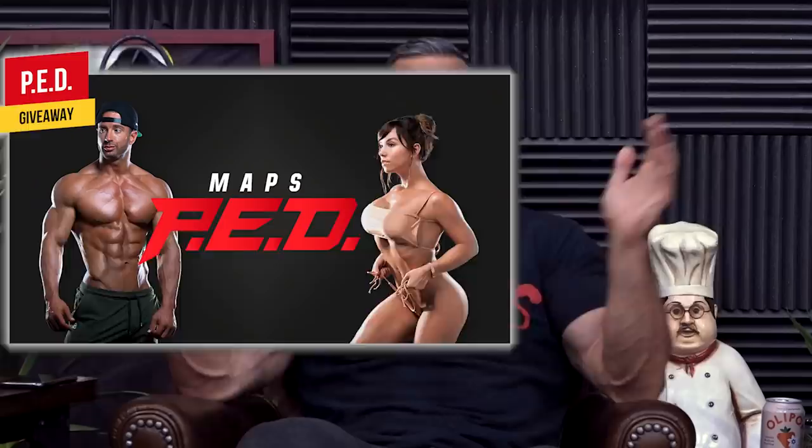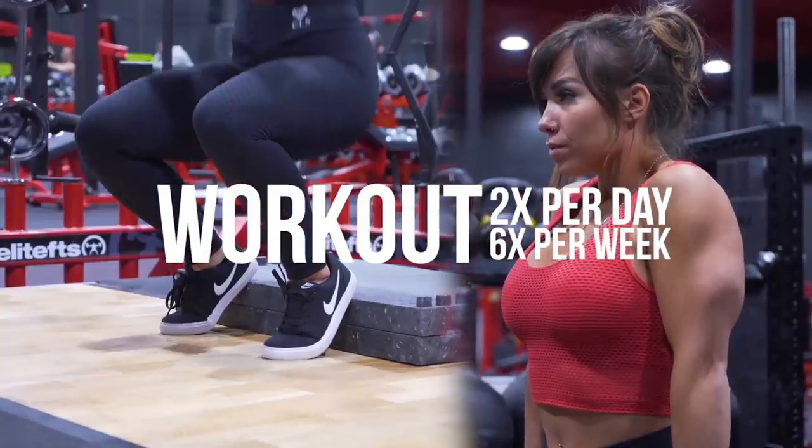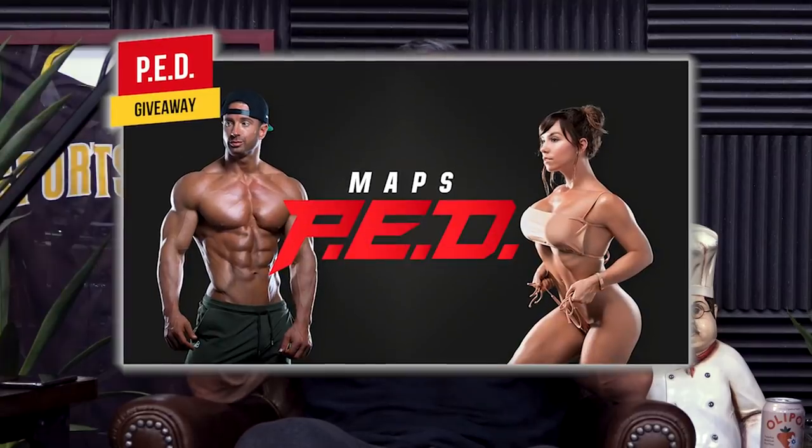Did you know that we have a MAPS program that's a double split routine? It's MAPS PED, the most advanced program that we offer. You better have good genetics, great recovery, and be super experienced to follow this program. And we're going to give it away for free to one of you lucky viewers. Here's how you can get MAPS PED for free.